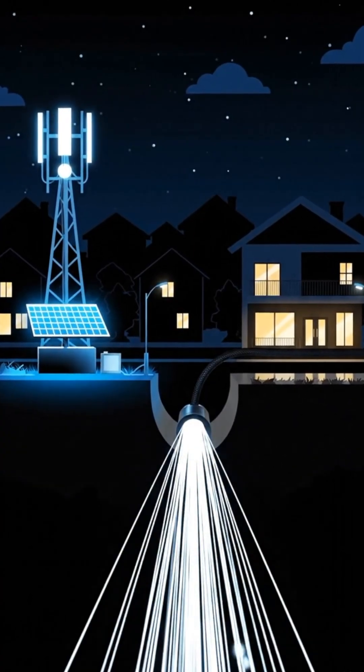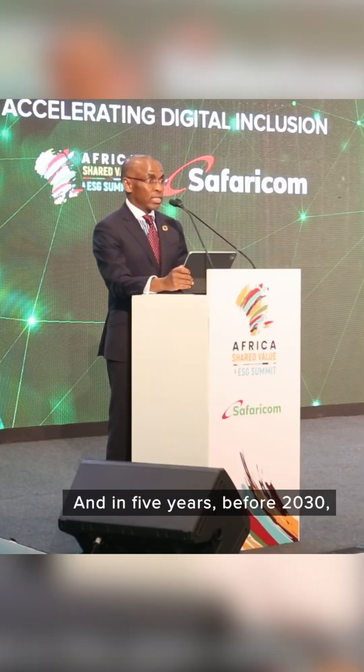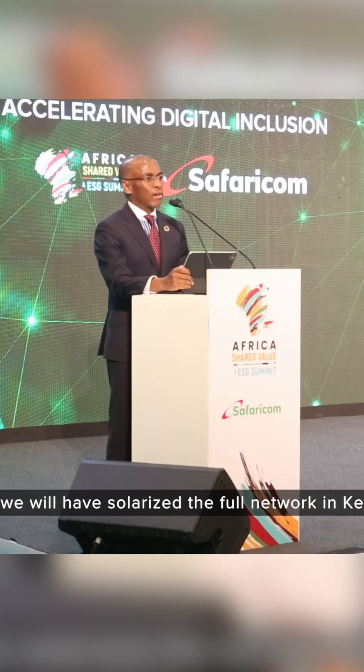So the next time there's a blackout, remember: if your router has power, your Safaricom home fiber stays bright. And in five years before 2030, we will have solarized the full network in Kenya.